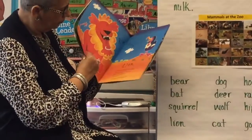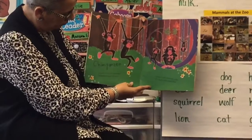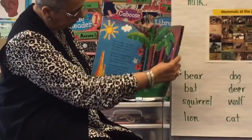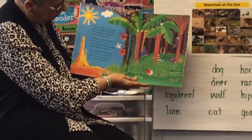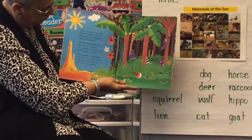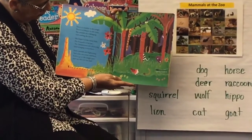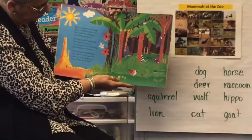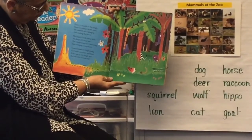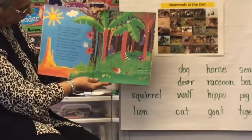There's a rumble in the jungle, there's a whisper in the trees. The animals are waking up and rustling the leaves. The hippo's at the water hole, the leopard's in his lair. The chimpanzees are chattering and swinging everywhere. Some animals are frightening and some are sweet and kind, so let's go to the jungle now and see who we can find.